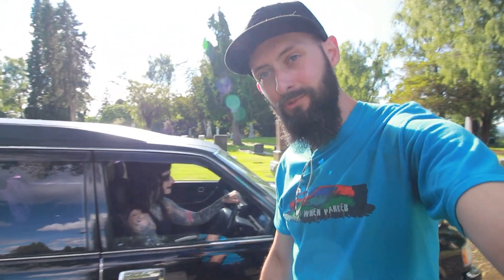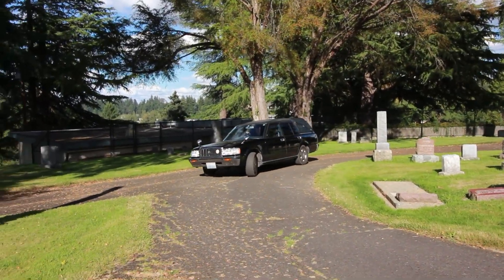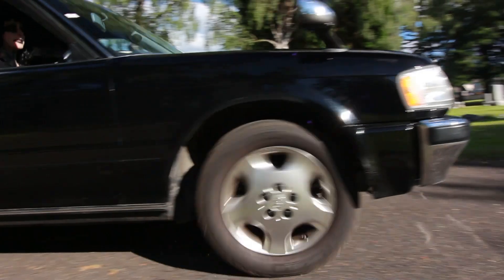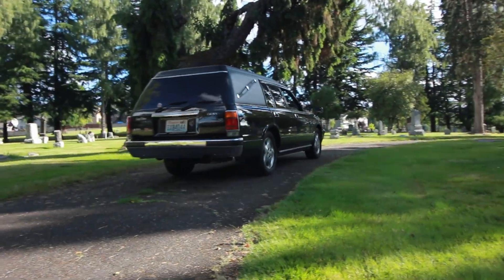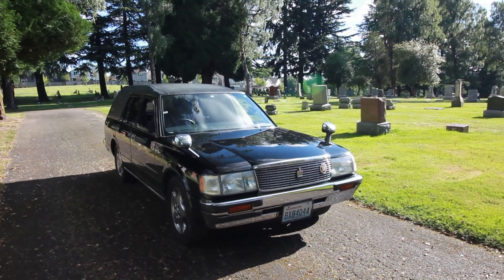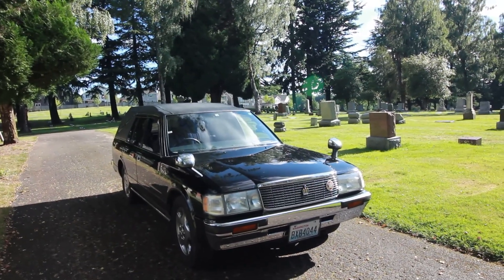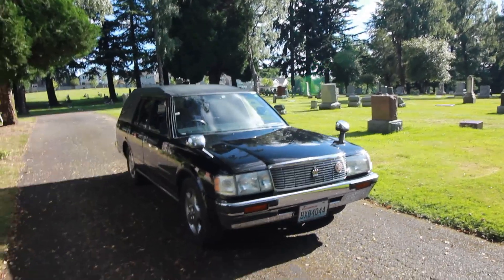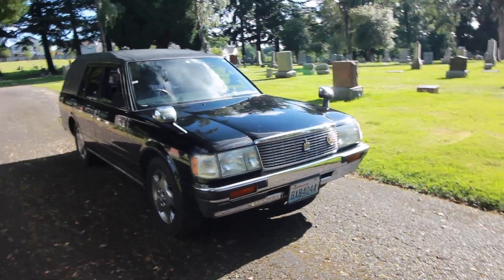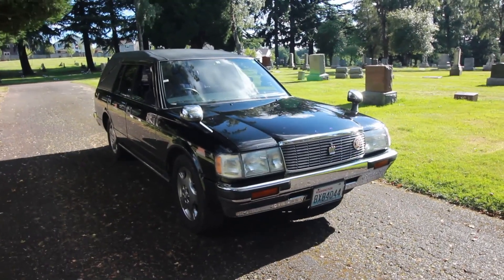We're going to take you on a little bit of a tour today and let you know our plans with it. This is the 1995 Toyota Crown van hearse conversion. As you'll notice, it is right-hand drive because it was imported from Japan — so this is not something we ever got in the U.S. And it is pretty awesome.